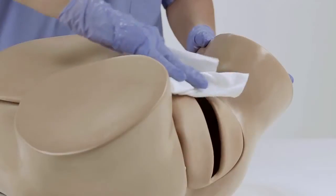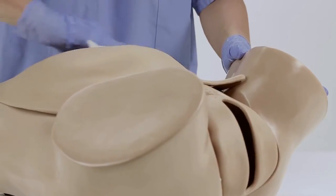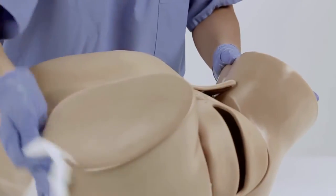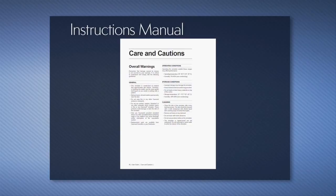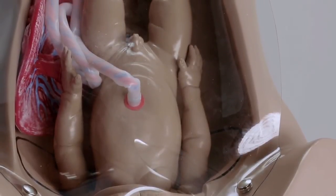Clean the simulator after every training session using a dampened cloth with diluted liquid dishwashing soap, and then wipe dry thoroughly. Please review the additional care, cleaning, and warning information included in the product's user guide. Thank you for watching and for choosing GoMard's simulation solutions.